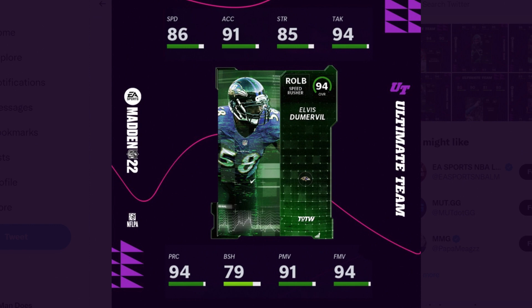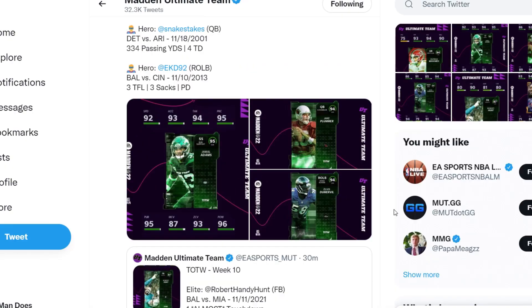We're also getting Elvis Dumervil. I want to double-check his team chems — I know we get San Francisco, but the other team chem is the Broncos. He played six years in Denver and four in Baltimore, but had a better game for the Ravens. His stats: 86 speed, 91 acceleration, 85 strength, 94 tackling, 94 play recognition, 79 block shed, 91 power move, and 94 finesse move — a really good looking card. Jake Plummer also gets Denver and Arizona.